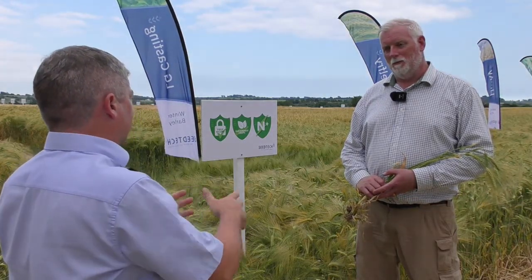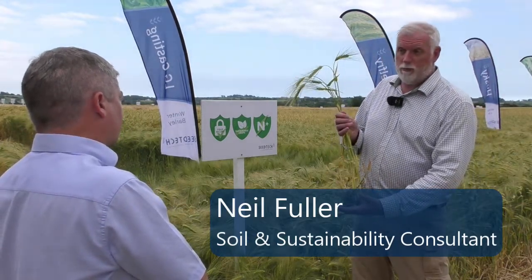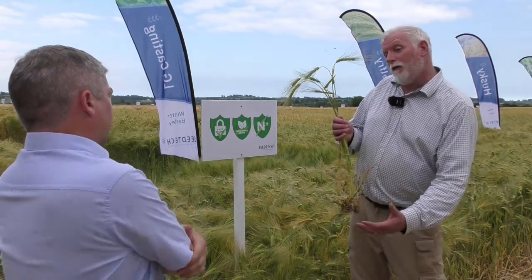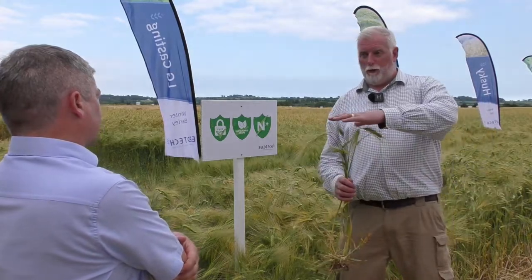Neil, in terms of crop choice and variety choice, how does that influence soil health? For me, it's all about how the variety produces roots, communicates with the below-ground bit, the life in the soil, and how that then translates to nutrients, canopy building, disease resistance, and final yield.